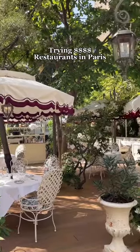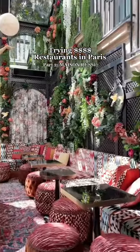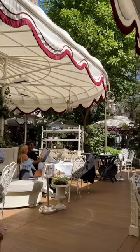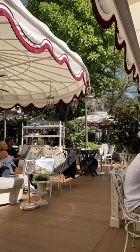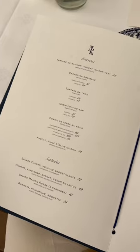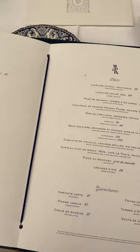We tried three four-dollar-sign fancy restaurants in Paris and here's what we thought of each one — part two. This restaurant is called Maison Russe and it is arguably one of the most beautiful restaurants I've ever been to. This place made me feel like I was transported to War and Peace-era Russia. It is so beautiful.